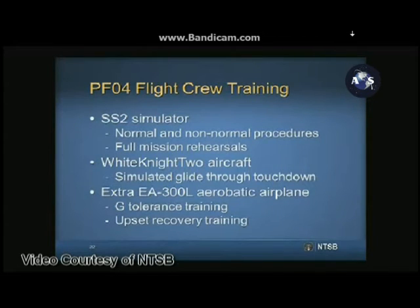Preparation for PFO-4 began in January 2014. To learn the procedures and ensure proficiency, SCALE took a three-pronged approach to training Spaceship Two pilots: the Spaceship Two simulator, the White Knight Two aircraft, and the Extra 300 aerobatic airplane. The Spaceship Two simulator was a fixed-base, no-motion simulator that replicated the Spaceship Two cockpit layout, used to practice the test card, non-normal procedures, and full mission rehearsals with the entire mission team.